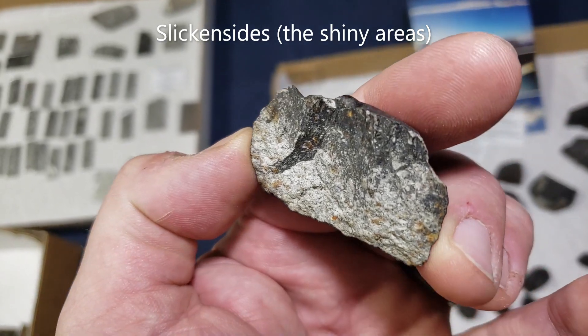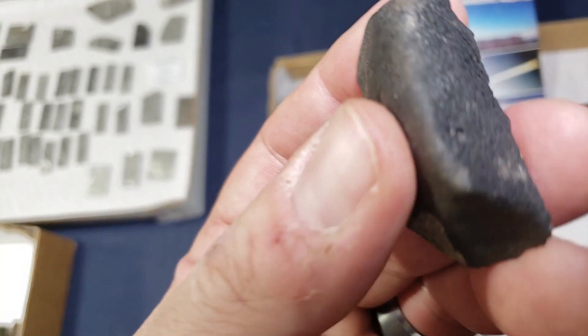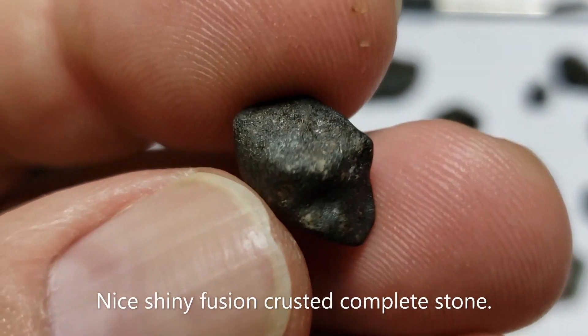Many thousands of stones were collected. The main mass landed in a lake — it punched a hole through the ice and was recovered the following spring.